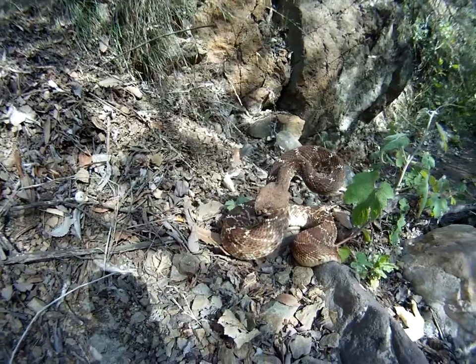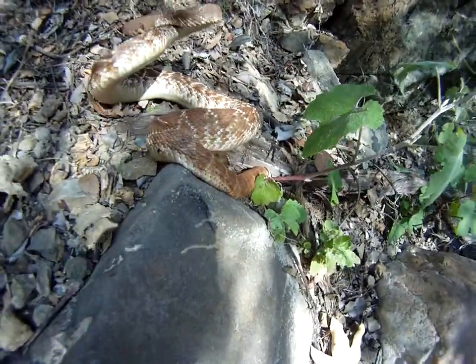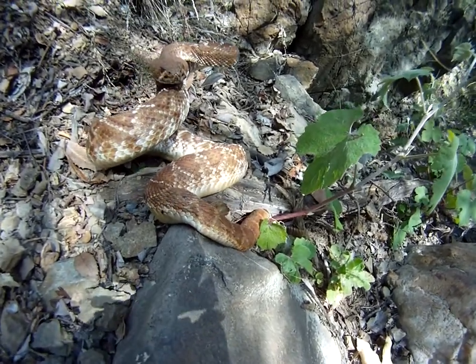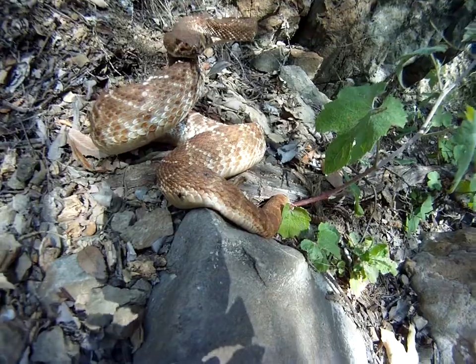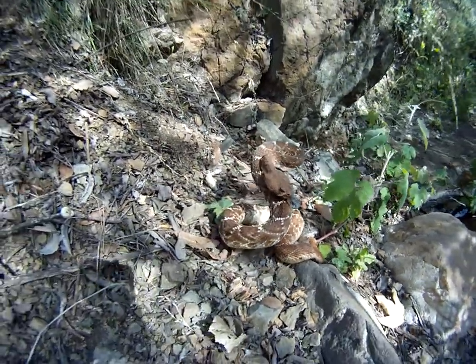Oh, it's got rattles. It's got quite a few rattles. In fact, it's got one, two, three, four, five, six, seven, eight, nine — either nine or ten rattles. Does that mean it's like nine or ten years old?